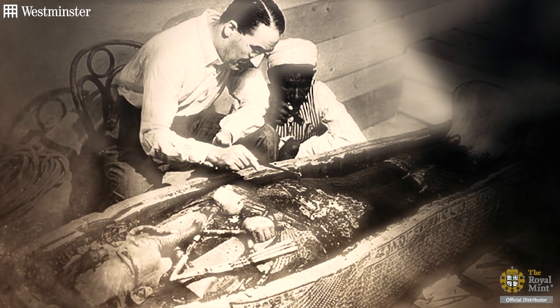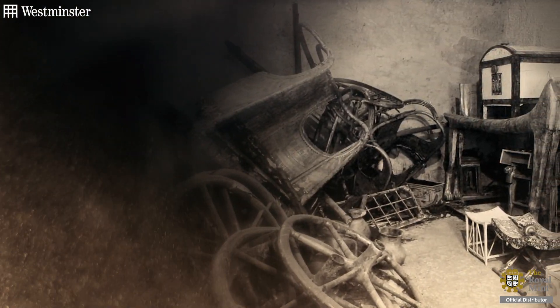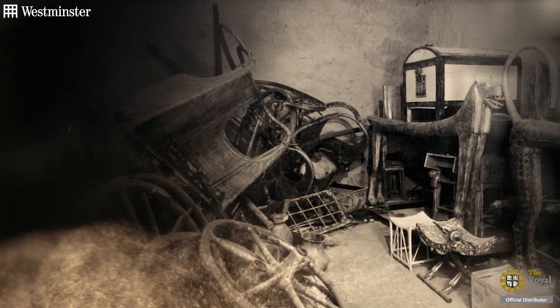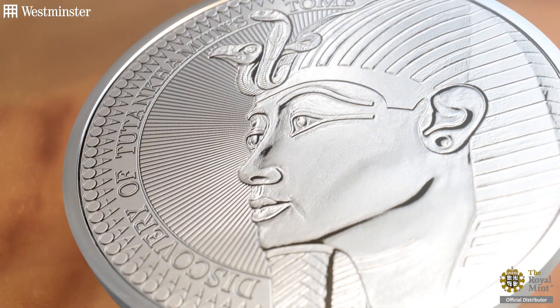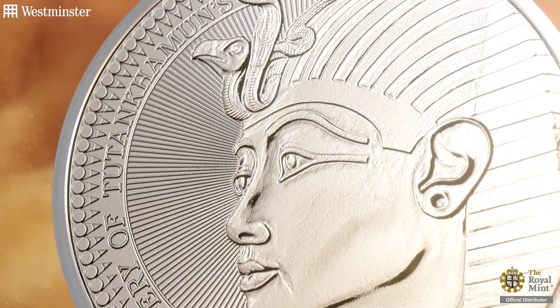The undiscovered tomb to that point became the first known largely intact Egyptian burial site, containing more than 5,000 objects. This stunning five-pound coin pays tribute to that momentous discovery, featuring a design by Laura Clancy depicting that iconic golden mask of King Tutankhamun, along with the inscription 'Discovery of Tutankhamun's Tomb.'